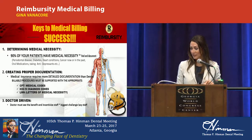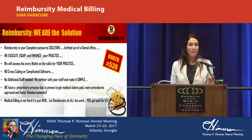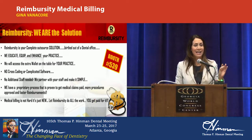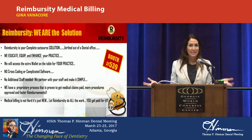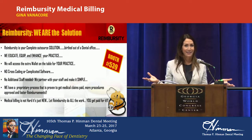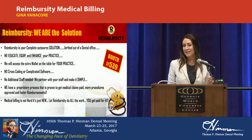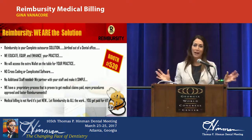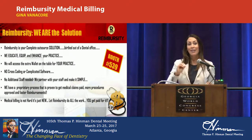At Reimbursity, we are the solution to medical billing. We are the experts — birthed out of a dental office in Atlanta, Georgia. We're going to educate, equip, and enhance your practice. We will access that extra wallet on the table. Medical insurance covers from the tip of your toes to the top of your head. With our company, there's no cross-coding or complicated software — we handle everything from A to Z, and no additional staff is needed.